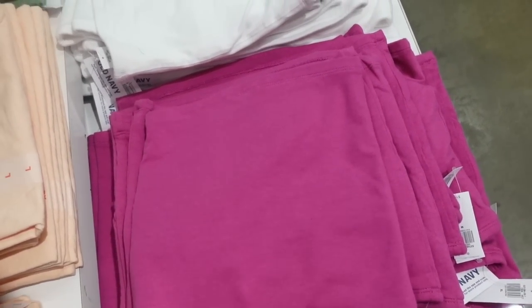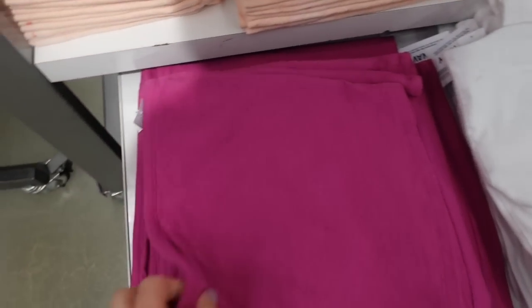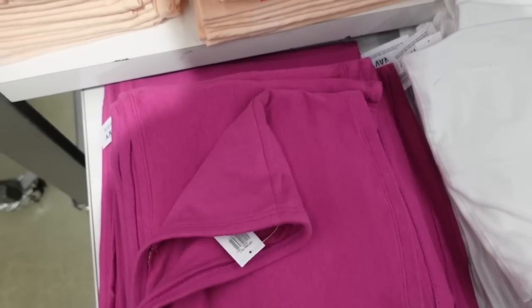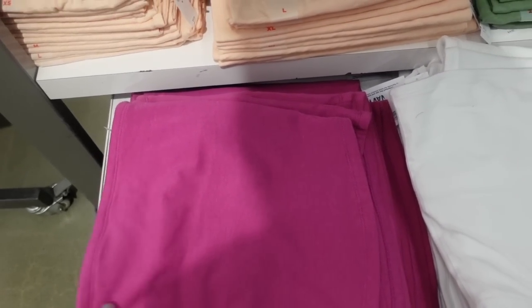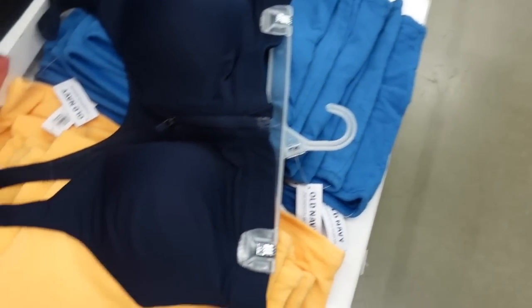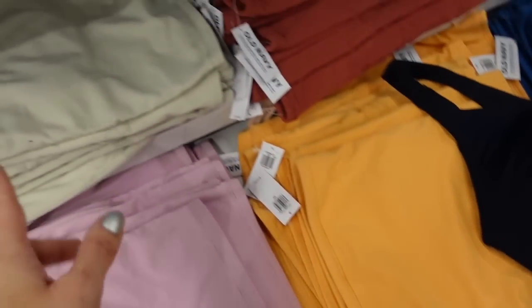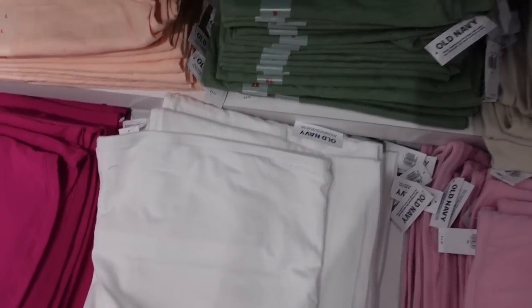Also seeing new tube tops. They have a built-in shelf bra, fitted, not cropped but not a longer length either. In fuchsia, white, baby pink, orange, and blue — and there's more colors: beige, rust, and black. They're $14.99. I definitely remember these from the early 2000s.